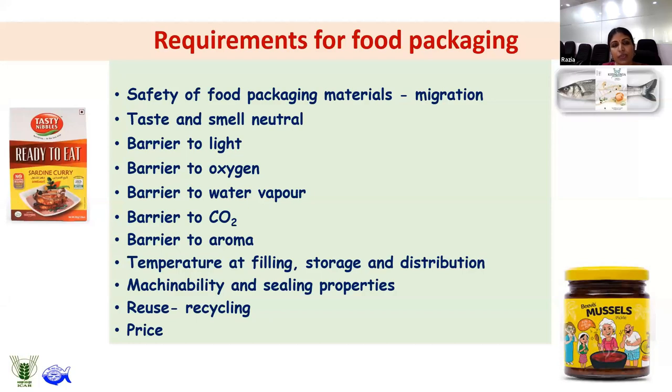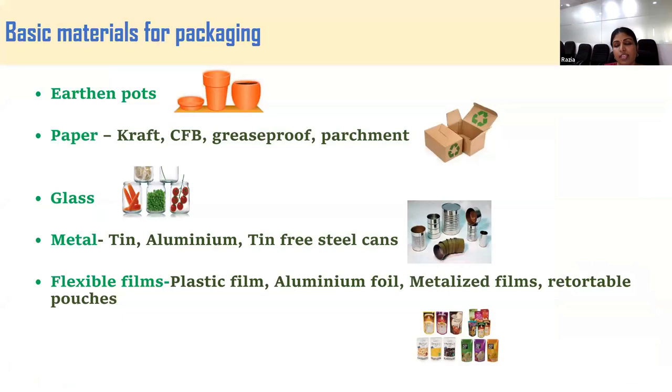Coming to the requirements for food packaging: the first and most important requirement is safety — the packaging material should be food grade, requiring migration studies. It should be taste and smell neutral, and a good barrier to light, oxygen, water vapor, carbon dioxide, and aroma. Temperature at which the product is filled, stored, and distributed is very important, so you must choose packaging material according to your application. Machinability, sealing property, reusability or recyclability, and price are also important requirements.